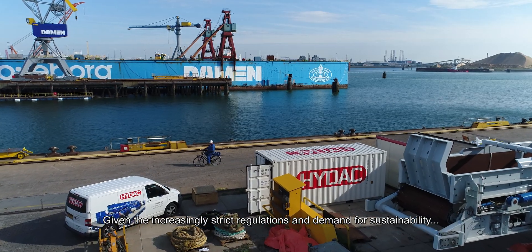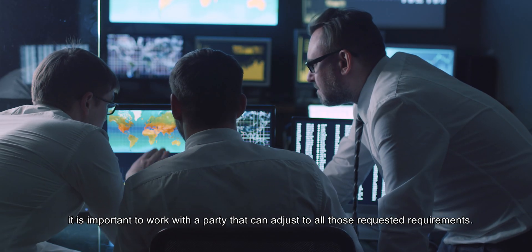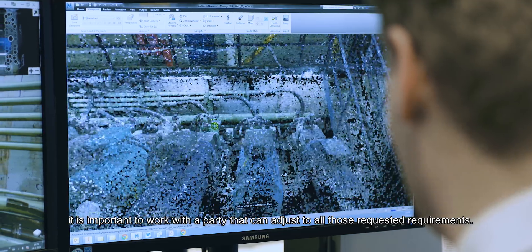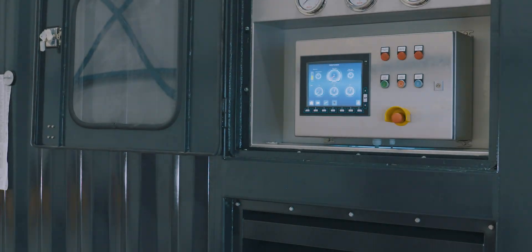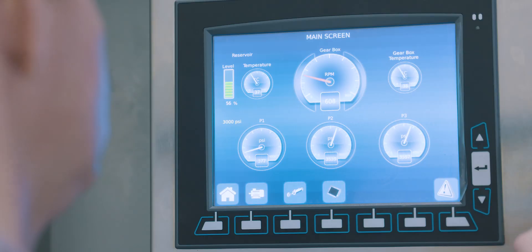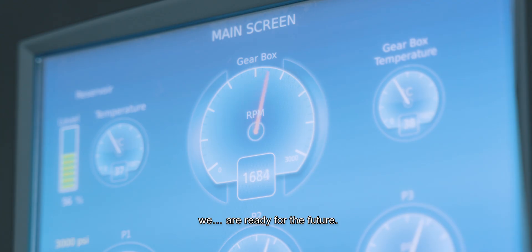Given the increasingly strict regulations and demand for sustainability, it is important to work with a party that can adjust to all those requested requirements. Powered by knowledge, we are ready for the future.